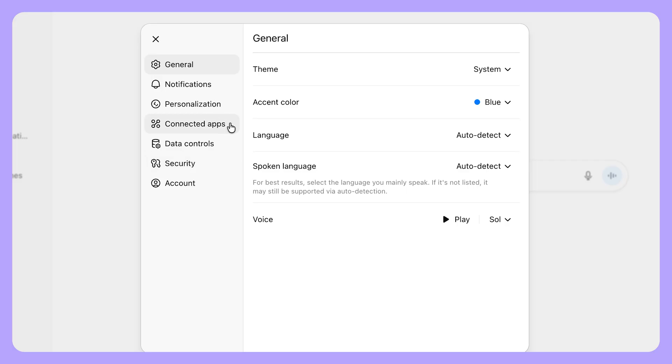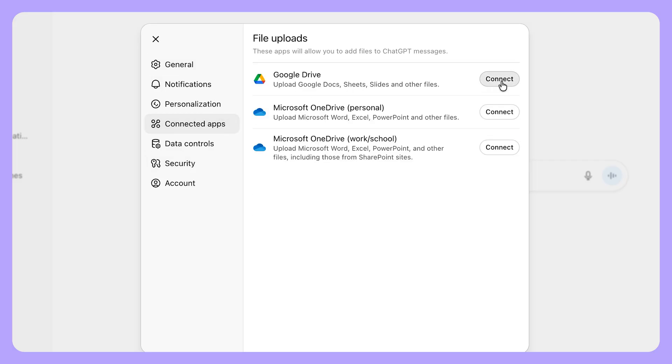Initially rolling out to pro users, ChatGPT 5 is able to integrate directly with Gmail, Google Calendar, and Google Contacts, making it possible to automate and manage your daily life. This feature will let GPT-5 pull information from your Google workspace. You can ask it to plan your schedule, find time for activities, find unread important emails, or even create packing lists based on your future plans.